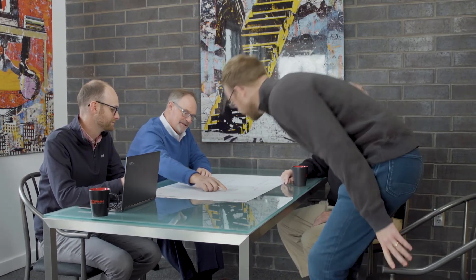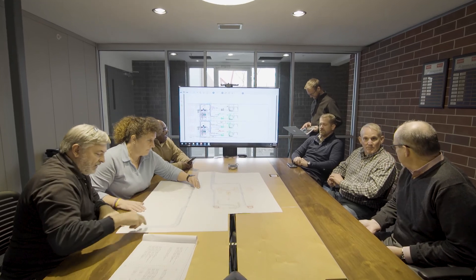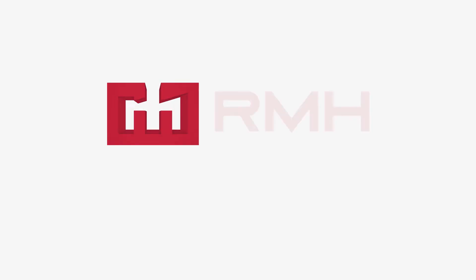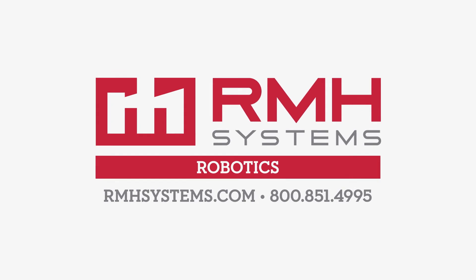RMH Systems Robotics is ready to discuss your automation project. With RMH you have an integration partner with all the services and equipment expertise under one roof. There are a lot of great companies out there that do robotics, material handling, and packaging systems, but very few that can integrate the entire system together — and that's where it all comes together. RMH is unique in the industry in that we can do all of that in-house for our customers.